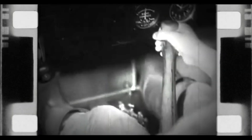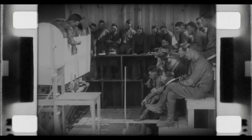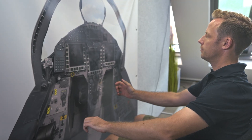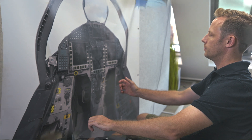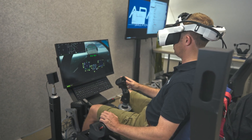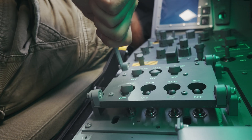Training military fighter pilots has come a long way — using procedural trainers to complement the human's natural need of physicality, and cockpit printouts for chair flying. Full virtual reality was a giant leap forward, but lacks the physical interaction with real cockpit equipment.